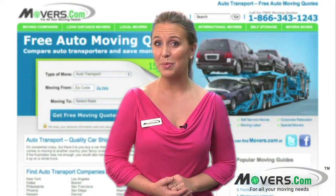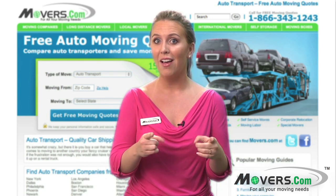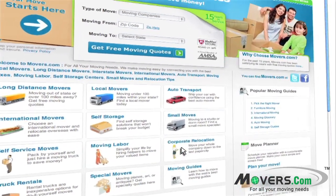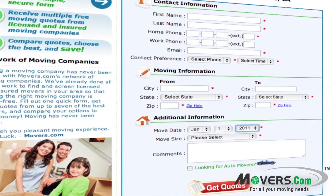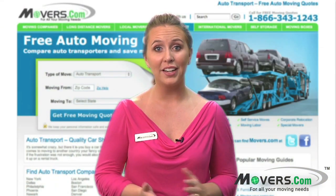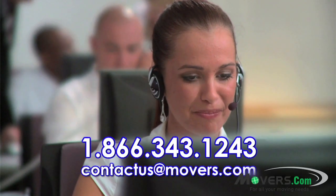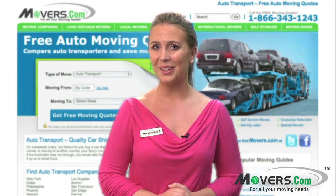By now, you should be an expert in auto shipping. There's just one thing, though: finding a company to move your vehicle. That's where Movers.com comes in. We've already done the work for you to find reputable auto shippers that will give you the best estimates and service. Fill out the quick form on our website and get free quotes from up to seven auto shippers. Then you can compare and save. If you have any questions, feel free to contact us by telephone or email at contactus@movers.com. One of our experienced customer service representatives will be happy to serve you one-on-one. We wish you and your vehicle a successful relocation.